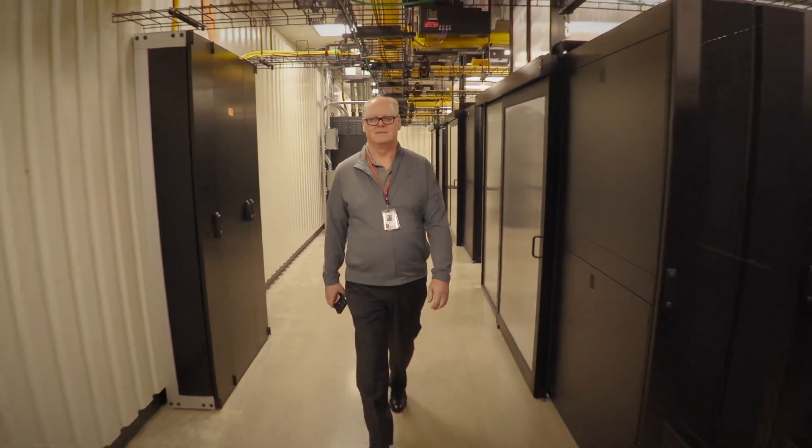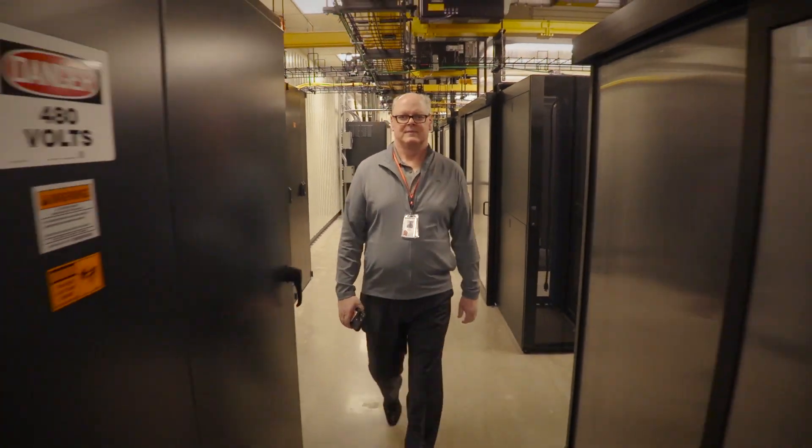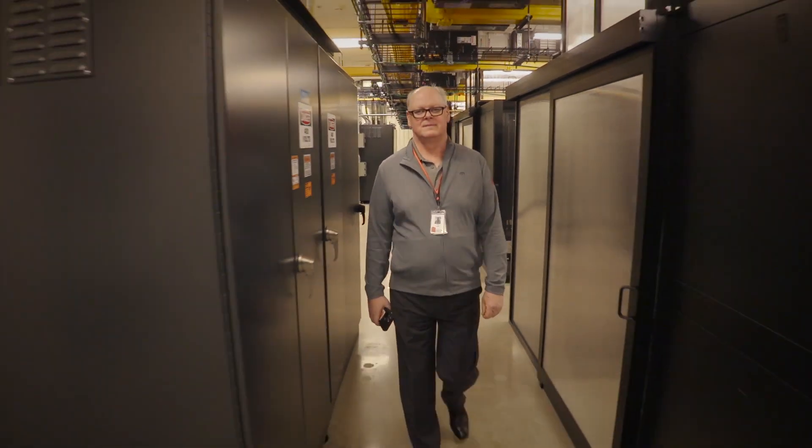I'm a born and raised Omaha person who's been doing data centers since the beginning. We had several generators that were CATs. I eventually, through my career, became in charge of operations globally, and we used CAT because I'd had a good experience. We would travel as we did projects all over the U.S., all over the world, and CAT was my favorite go-to.